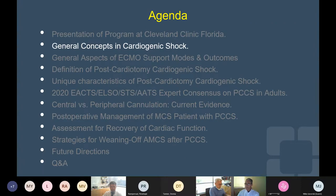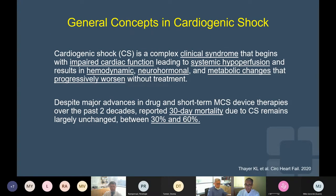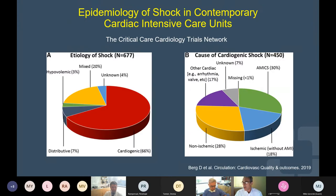We're going to take two minutes to review evolving concepts in cardiogenic shock. Basically, with the definition that's always elusive, it is certainly a clinical syndrome of impaired cardiac function with progressively worsening hypoperfusion, hemodynamic, neurohormonal, and metabolic compromise. The mortality has not significantly changed over the last two decades, remaining solid — roughly hovering around 40-50%. When we look at the epidemiology of shock in our cardiac ICUs, from the critical care cardiology trial networks, roughly two-thirds of ICU admissions in shock are related to cardiogenic shock. About half of them will be ischemic, and then we have a quarter to a third that are non-ischemic — probably mainly decompensated heart failure — and mixed etiology.